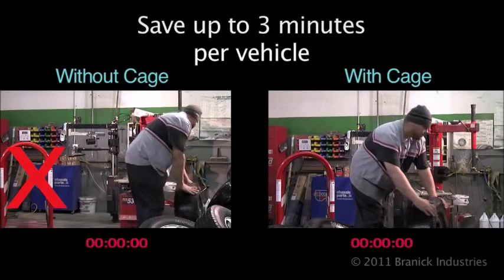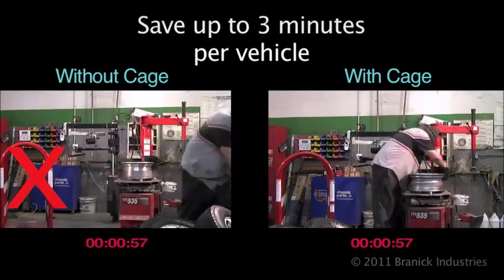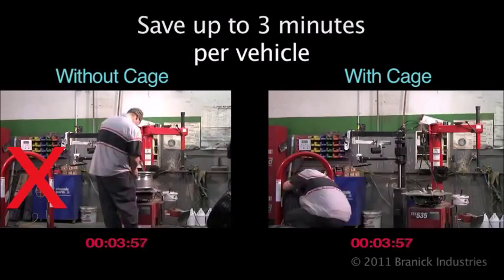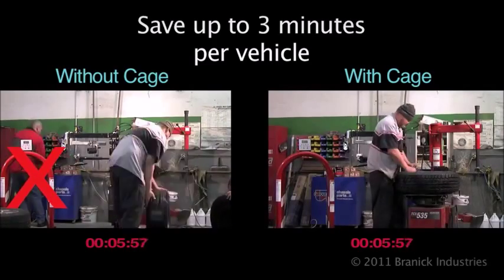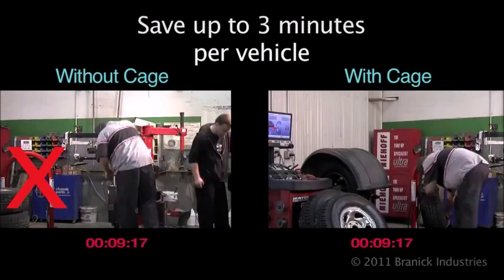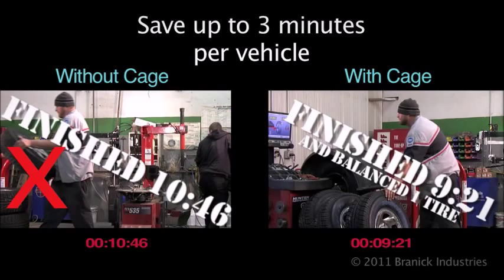Let's take a look at a real-life test. On the left, we have the standard process without a cage. On the right, the tire tech is letting a cage and inflator do the work while he continues to mount and balance. By adding a step that increases safety, he actually can save up to three minutes a vehicle — more if there is a higher tire pressure required.